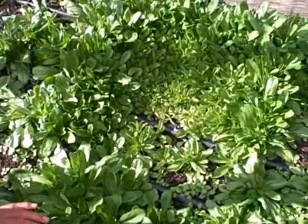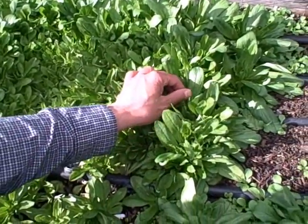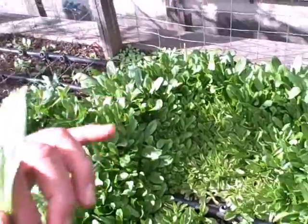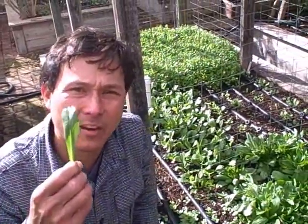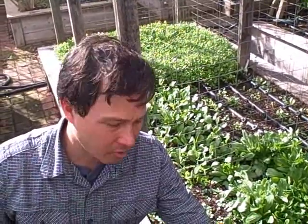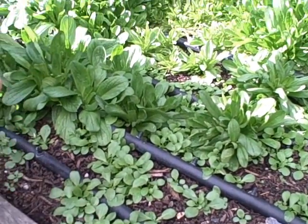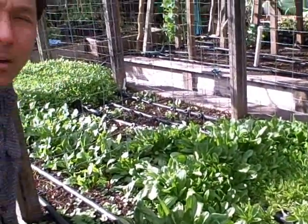Over in this area we got one of the things I love so much — this is called mâche, or corn salad. A lot of the corn salad over here self-seeded and came back on its own. This stuff basically has the tenderness of a baby lettuce with a little oily texture. It only grows in the winter time here, won't grow in the summer, and we did reseed it as well — the seeds were purchased from rareseeds.com. I love it so much; it's so delicious, though it is a little bit of a pain to harvest a significant amount.